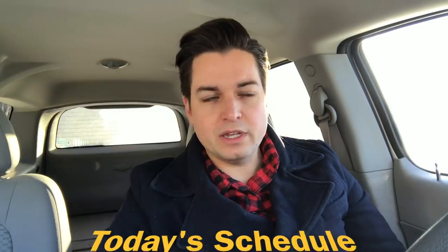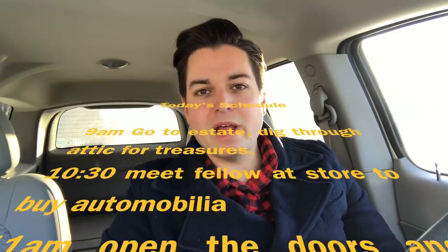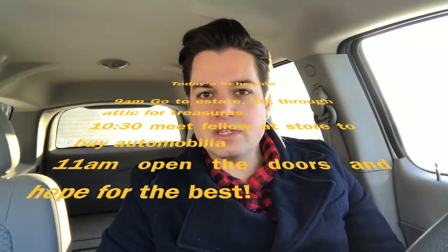Stop number one is I'm stopping at a house where the fellow has a bunch of stuff for sale from an estate, so I'm gonna see what I can pick up there. Then off to the store to meet a fellow there before I open who has a bunch of Petroliana and automotive stuff for sale. We'll document and film along the way today and see what sort of things we pick up. Just waiting for this guy to show up and then we'll go in and check it out.